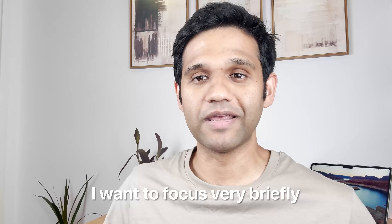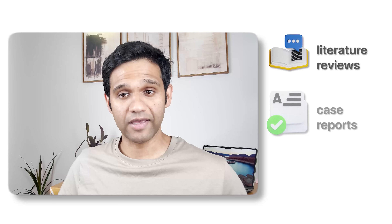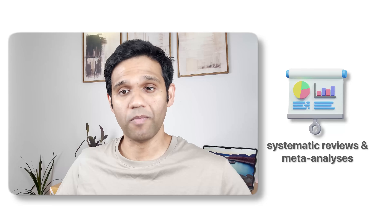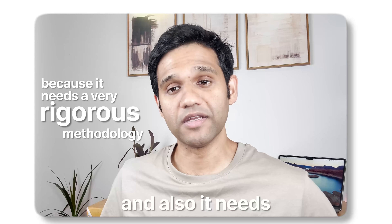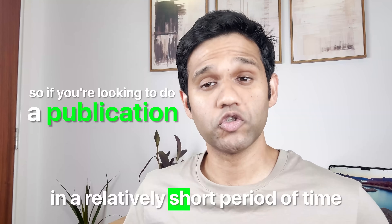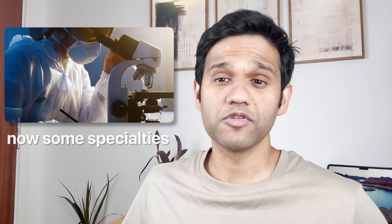Before I talk about the different ways in which you can get published, I want to focus briefly on the different types of research papers. On one end of the spectrum you have literature reviews, case reports, and letters to editors. On the other end you have systematic reviews and meta-analyses, which can oftentimes take in excess of a year because they need very rigorous methodology and multiple reviewers. So if you're looking to publish in a shorter period of time, you might want to think about doing a literature review or a case report.